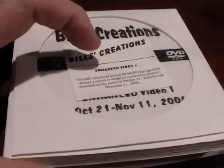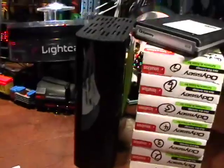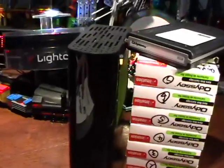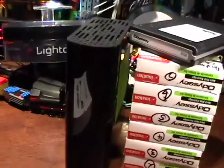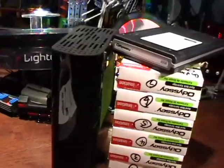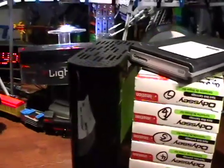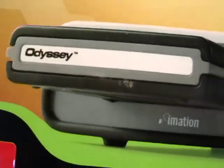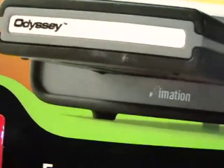I wanted something more reliable. In my experience, DVDs are not the most reliable way to store — you can scratch them, who knows what's going to happen. Hard drive is the way to go. So I started experimenting and looking around, and I found a new product on the market called an Odyssey by a company called Enation.